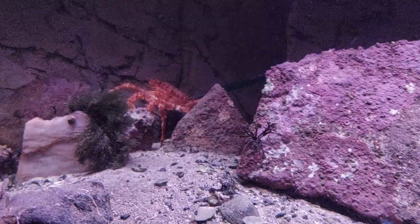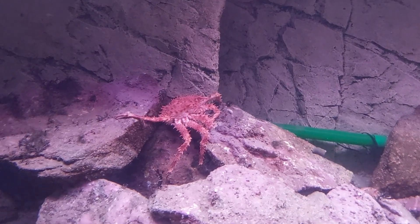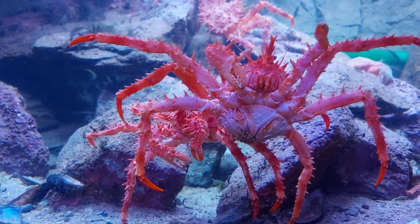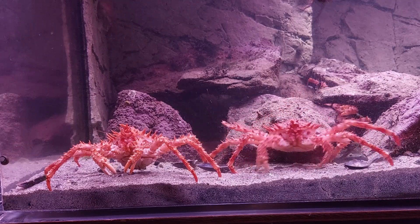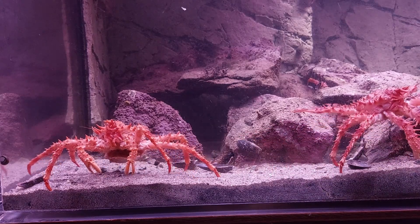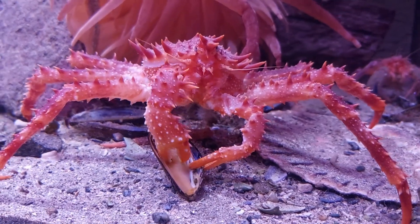For the first few weeks though, the crabs were a bit shy and went away when the lights came on. That's not unusual though, and by now the crabs are used to my presence and they won't go into hiding right away. They don't seem to care about me too much anymore, except they seem to expect a snack coming their way once I'm there.